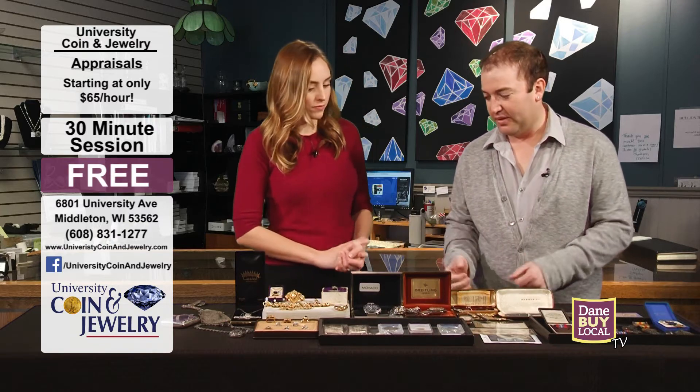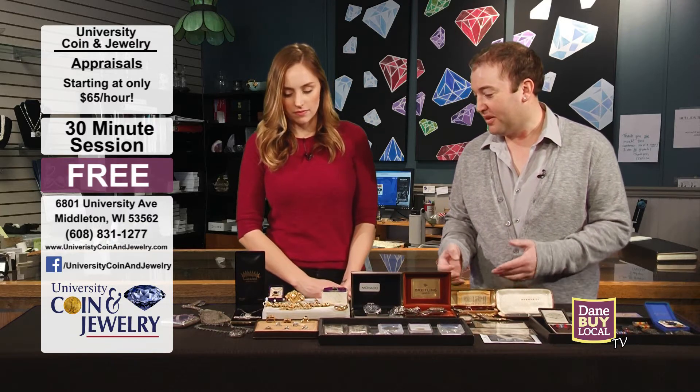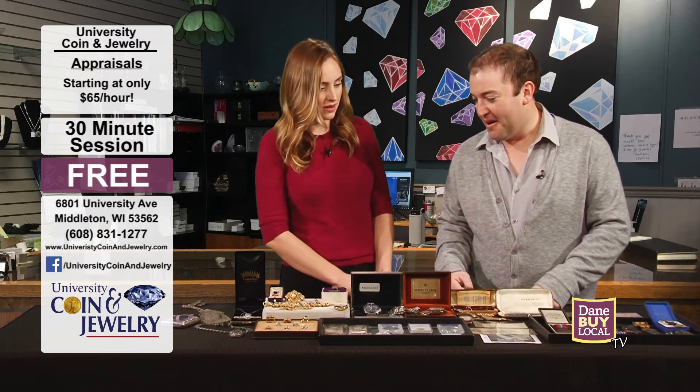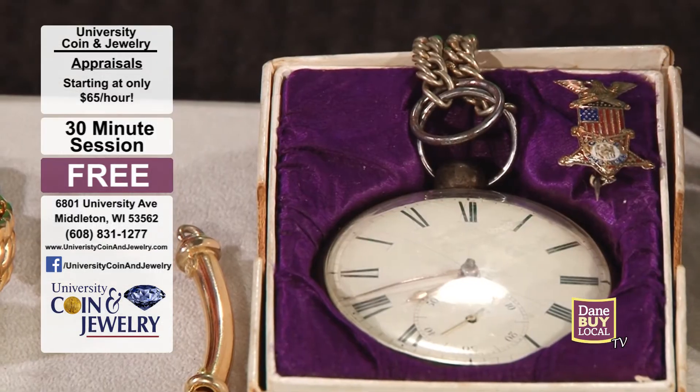I really enjoy a lot of this stuff because it's not stuff you see every day. Some of this stuff in front of us is the coolest, nicest stuff that's come into the Madison area in the last two or three years. Some of the stuff I pulled out of my personal collection, but it's all really neat, eclectic things that we buy.